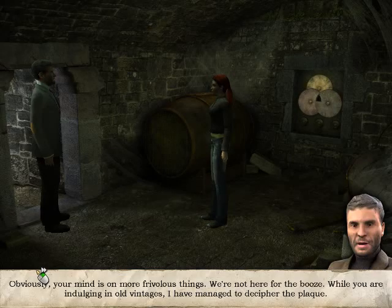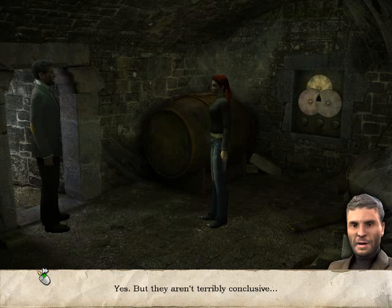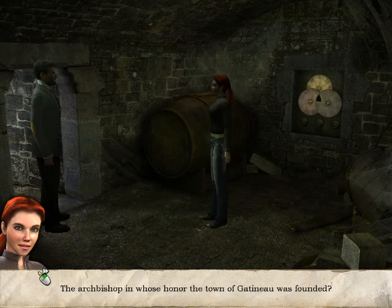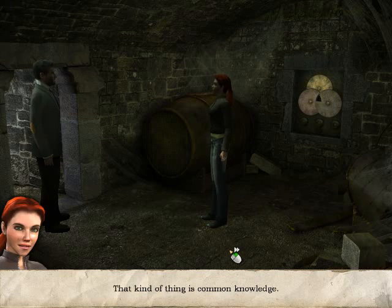Obviously your mind is on more frivolous things. We're not here for the booze. While you are indulging in old vintages, I have managed to decipher the plaque. Any clues? Yes, but they aren't terribly conclusive. I'm listening. All it says is that the statue depicts Saint Ostrabert of Loire. The Archbishop? In whose honor the town of Gatineau was founded? That's right. How did you know? That kind of thing is common knowledge.